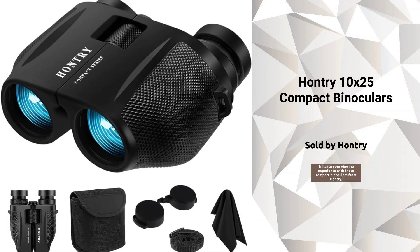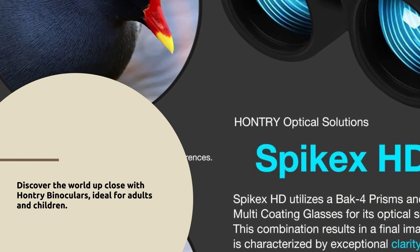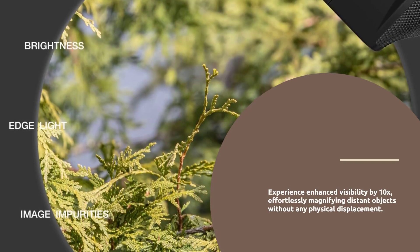Hauntry 10x25 Compact Binoculars, sold by Hauntry. Discover the world up close with Hauntry binoculars, perfect for both adults and kids. Experience 10x magnification, bringing distant objects 10 times closer without moving an inch.